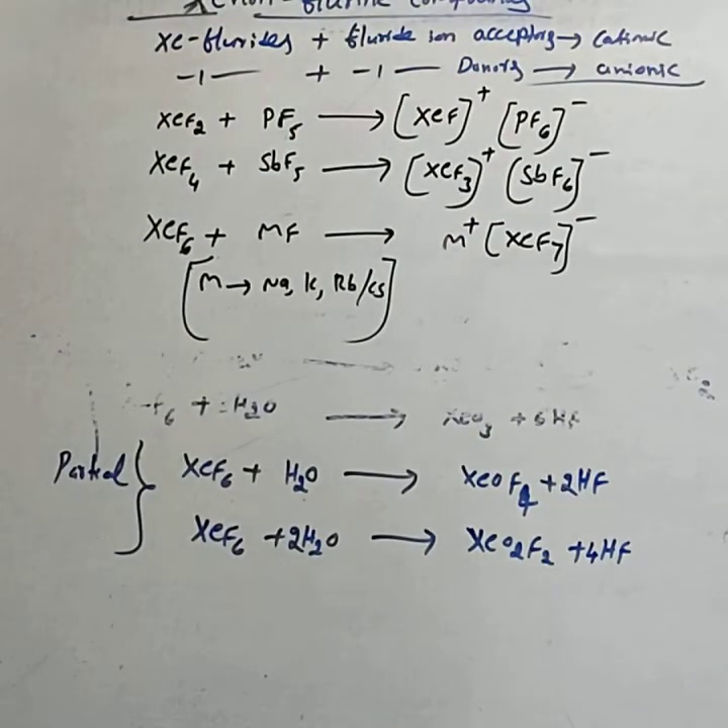These are about the chemical preparation and chemical properties. In the next class, you will study about the structures and uses of the xenon compounds.